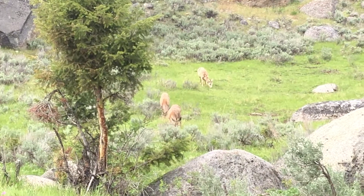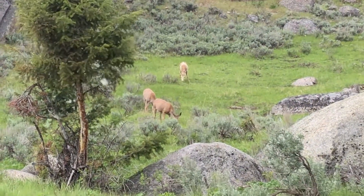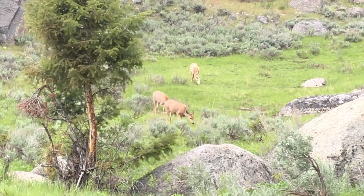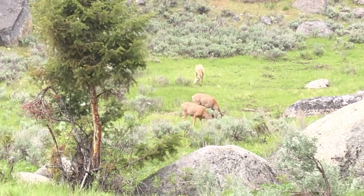It's interesting to see a mountain sheep hanging out with a deer down here just right off the road. And right before we get out of Lamar Valley by Roosevelt Lodge, so that's pretty cool. That ewe's in the back right there.